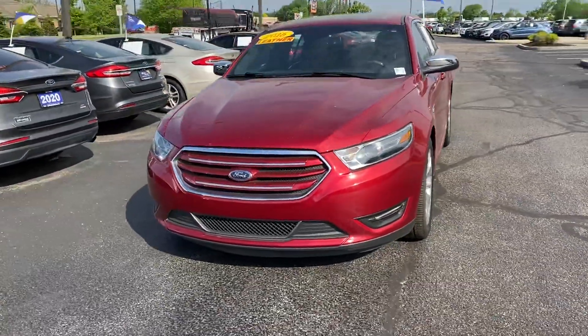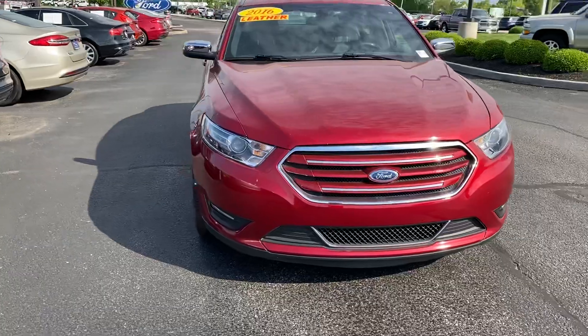Thank you for choosing Billis' Ford. Here's the 2016 Ford Taurus you inquired on.